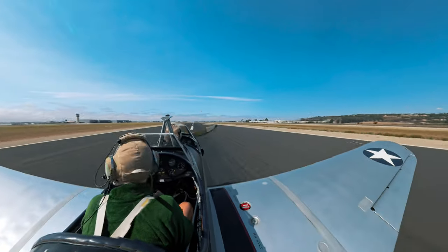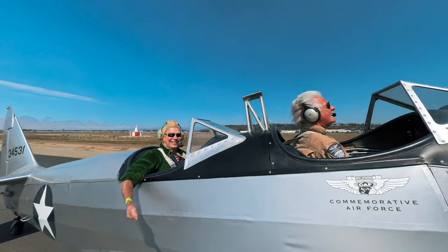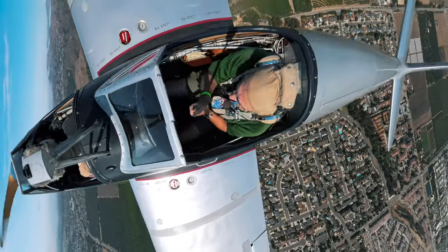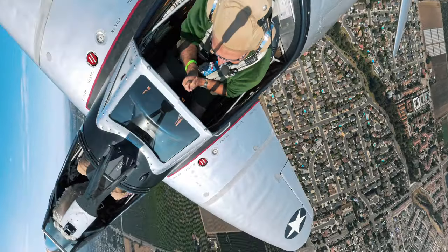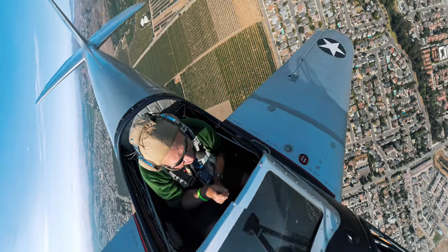And just like that, I was back on solid ground — a little windswept, but totally stoked. There's something humbling about flying in a machine that's over 80 years old, but still handles like a dream. Makes you appreciate the engineering that went into these birds and the pilots who flew them.